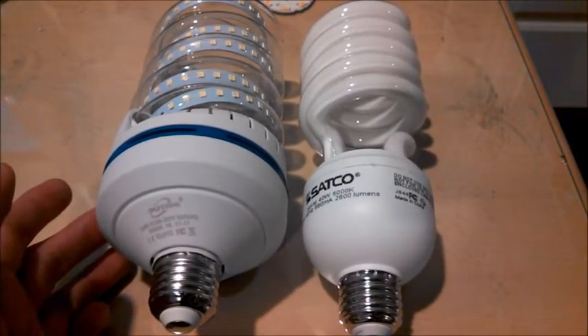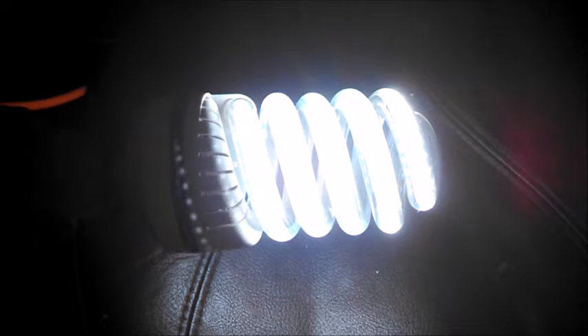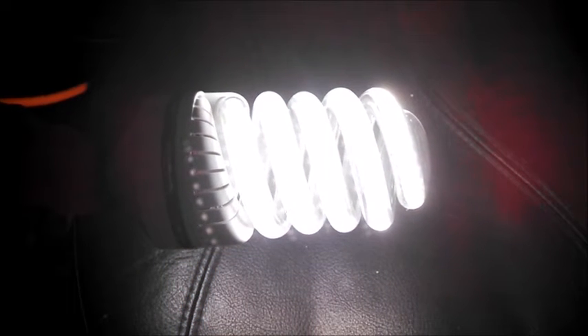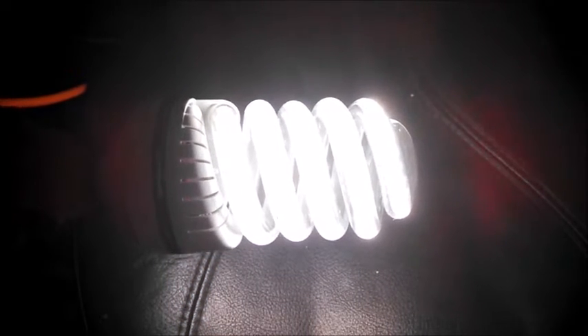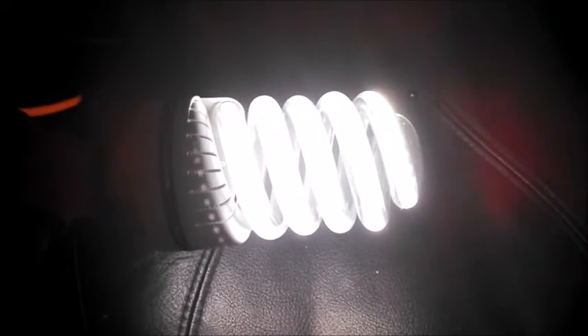But lengthwise, it's about the same. Let's go ahead and turn it on and see. You can see it definitely puts out light in a very similar fashion to a CFL. From across the room, unless you were looking at this very carefully, you'd most likely think it was a CFL.